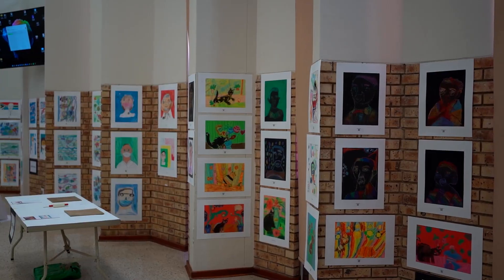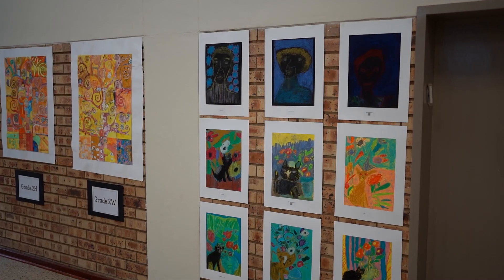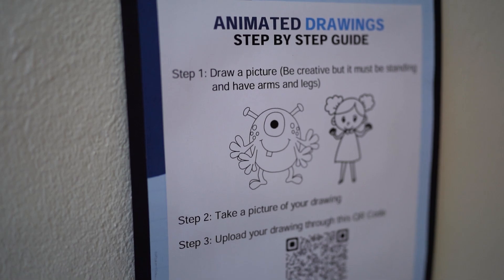I'm here at King David Samson Primary for the Art Exhibition. What I'm really excited to see is how technology has been used to enhance the things they're already doing in learning and teaching.